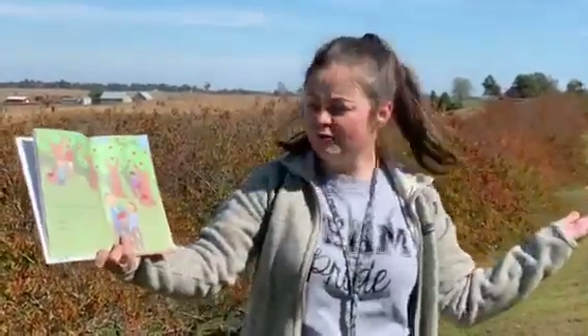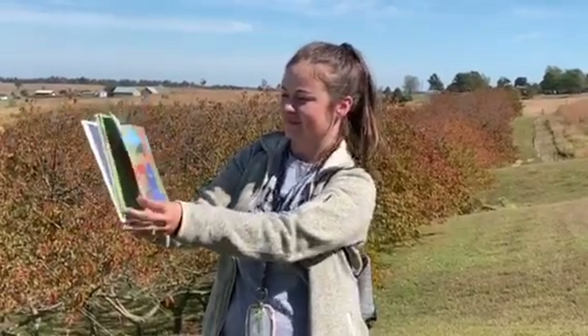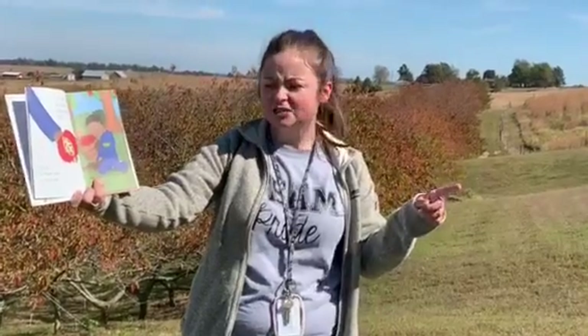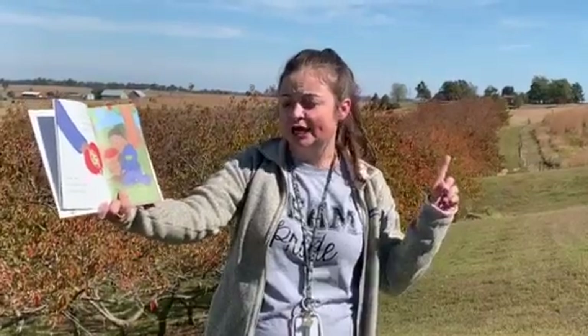Where do they come from? Apples grow on trees, right? Right. And apple trees grow from apple seeds, right? Well, yes, but apple seeds can play tricks.